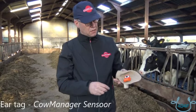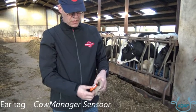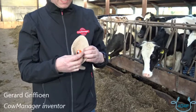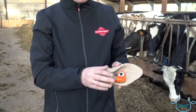This is the CowManager sensor. It is a combination of a sensor with an ear ID tag, so you can snap it on and snap it off. When a cow is sold, you can take it off. When you put it in, you use the applicator. At the back of the sensor there are two temperature sensors and an accelerometer.